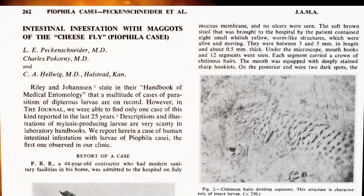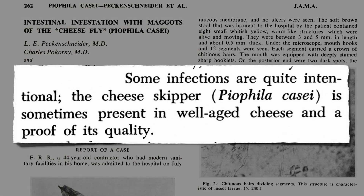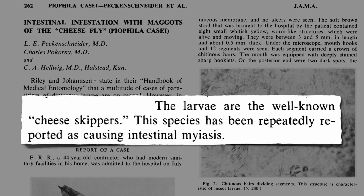The cheese skipper is sometimes present in well-aged cheese and is considered a proof of its quality. The cheese skipper doesn't sound so bad, until you realize they're talking about cheese infested with maggots of the cheese fly. The larvae are the well-known cheese skippers.